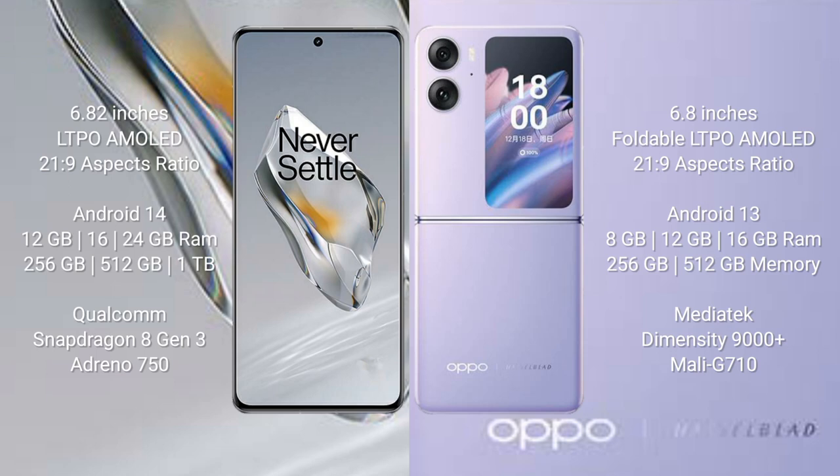OPPO Find N2 Flip runs on the Android 13 operating system. OnePlus 12 comes with 12GB, 16GB, or 24GB RAM and 256GB, 512GB, or 1TB internal storage, powered by the Qualcomm Snapdragon 8 Gen 3 processor.